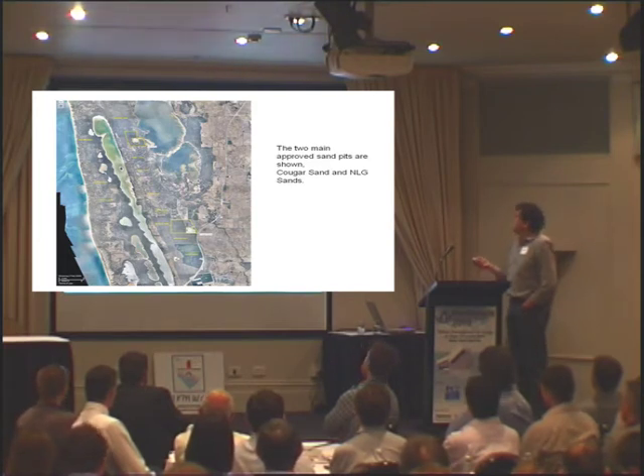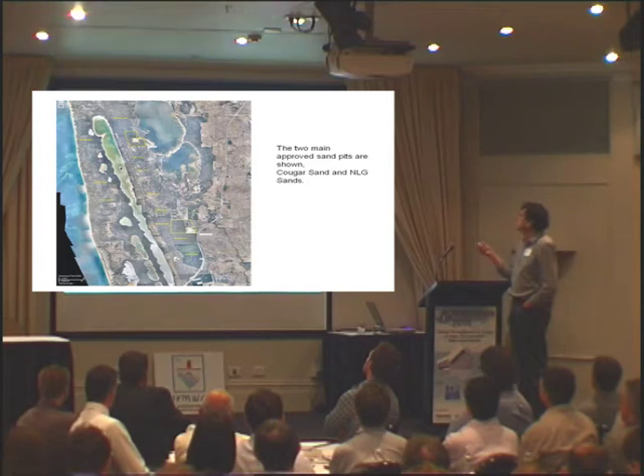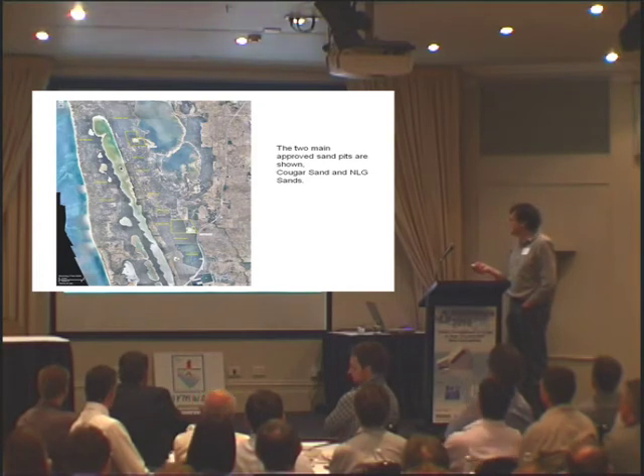The two largest sand pits — and basically the only ones in the City of Mandurah, in the Peel region — are NLG and Cougar Sands. To put it into perspective: this is the old coast road, this is the new Bunbury Highway, this is Lake Clifton, Peel Harbour Estuary, and this is the area we're talking about, with Pinjarra out here somewhere. You'll notice both pits are fairly well and highly vegetated.